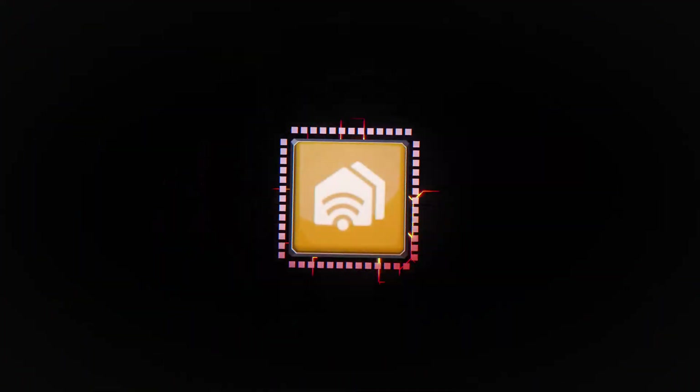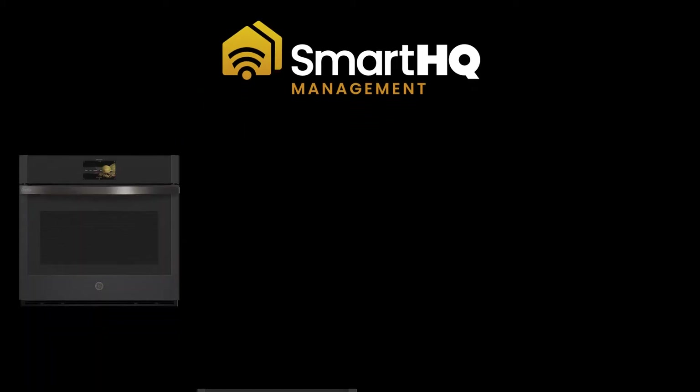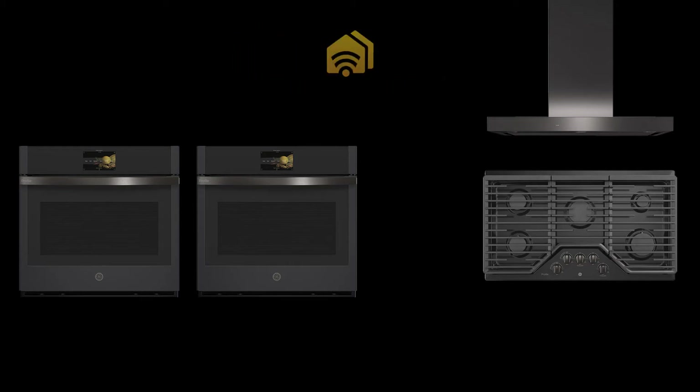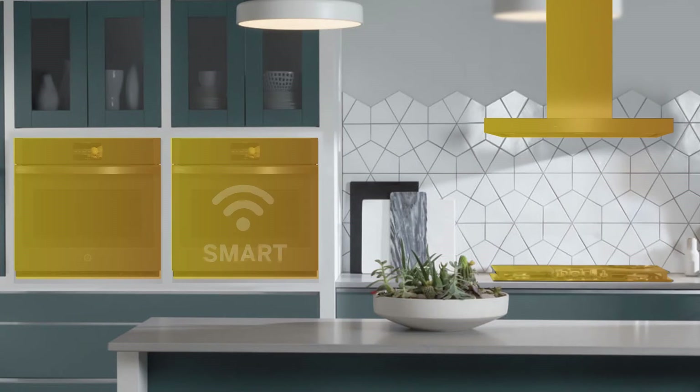Introducing Smart HQ Management, the future of appliance fleet management. Our cloud-based solution is the easiest, most cost-efficient way to bring smart technology to any property. Simply connect and manage out of the box or customize to integrate with your existing systems. No external hardware necessary.